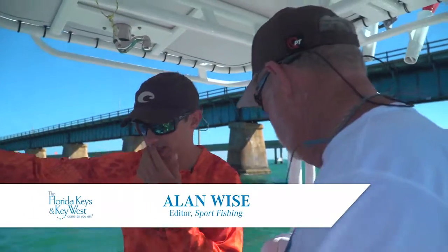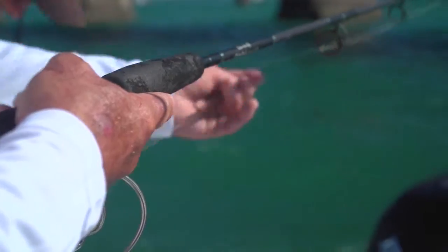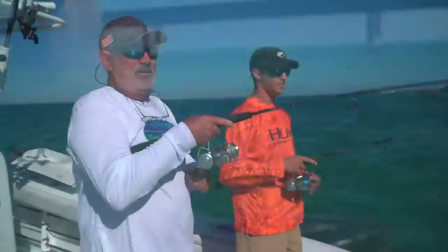What kind of fish are we marking on the sounder right now? Snappers, mackerel, maybe some grouper there on the bottom, jackervilles, maybe some yellowjack. That was a pretty good bite. There we go.